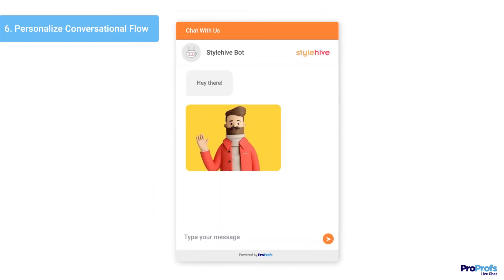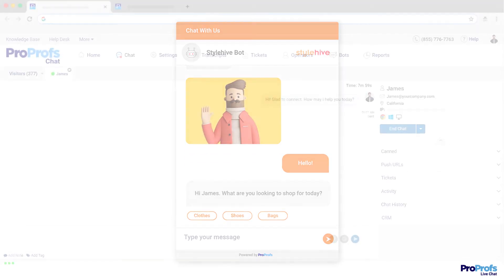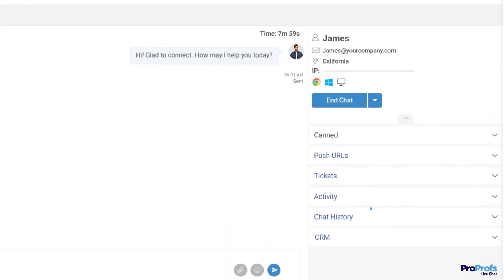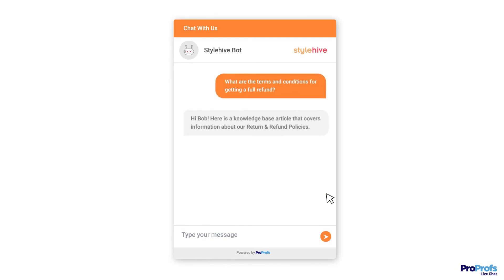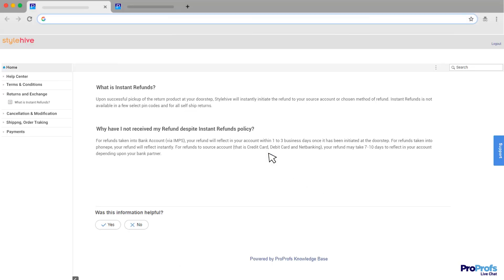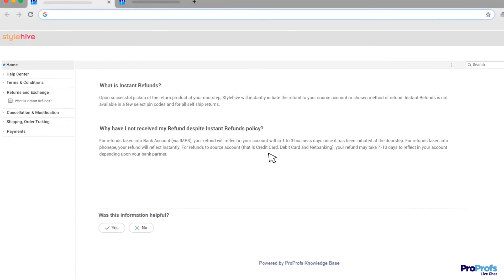This helps operators offer a solution quickly and delight the customer. AI-powered chatbots help your business add a personal touch to conversations. For example, chatbots make use of customers' purchase history or current browsing behavior to identify what they may be looking for and suggest a product or a help article in seconds. This helps customers find the solution they were looking for and encourages them to return to your business.